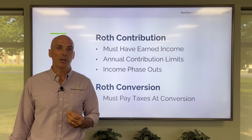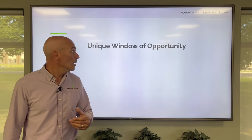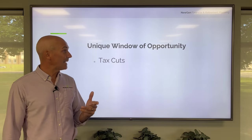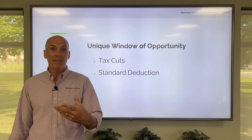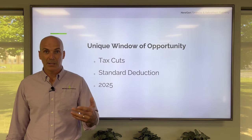There's also a very unique window of opportunity outside of the recent market downturn. The recent window of opportunity has been created due to the tax cuts over the past couple of years — the standard deduction nearly doubling — and these are set to expire in 2025. So the clock is ticking.